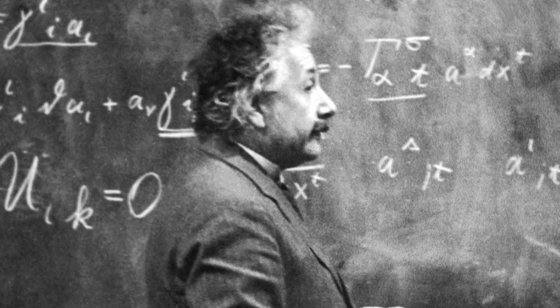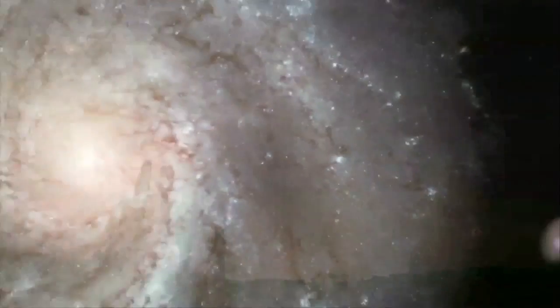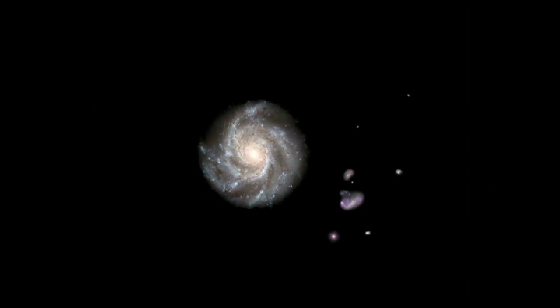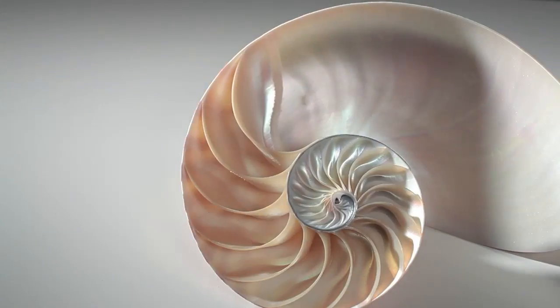Einstein said that essentially for something to exist it must be moving, so every single thing in this universe is moving. The interesting thing is that all of that movement in nature has a particular spiraling path — nature never ever moves in a straight line.